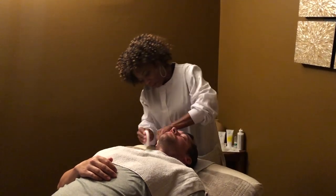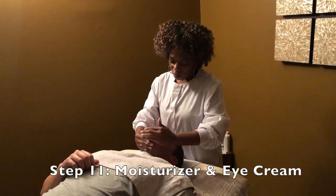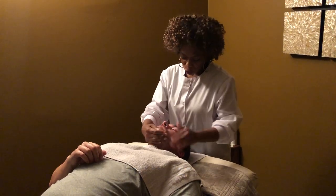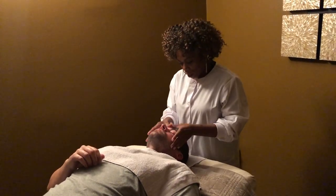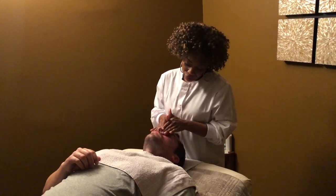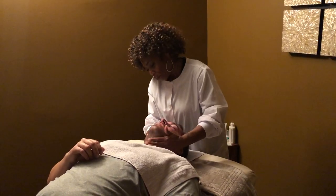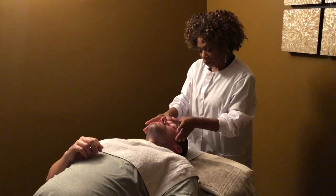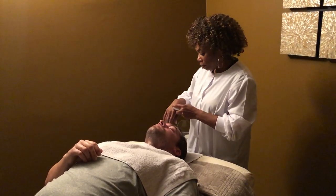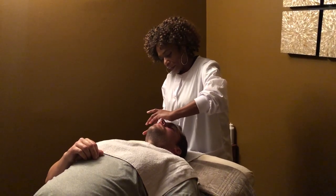I'm just using the sponges to make sure I remove all the product. This is the next-to-final step in our facial treatment — I'm applying a moisturizer which includes SPF 32. One thing I like about Image Skin Care is that they promote good sun care and treatment for the skin. And the final step is going to be an eye cream, which I suggest everyone use — basically after the age of 21, you should be using eye cream. This helps protect that delicate area, as the skin around the eye is very thin.